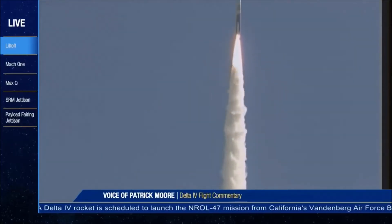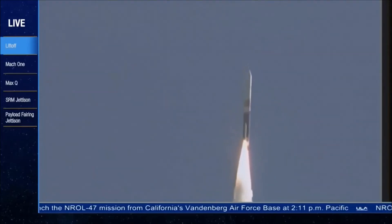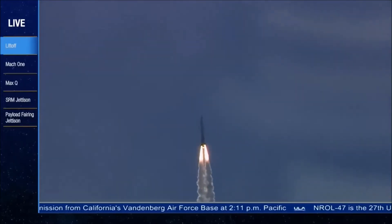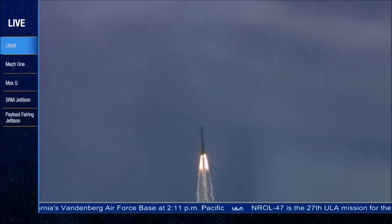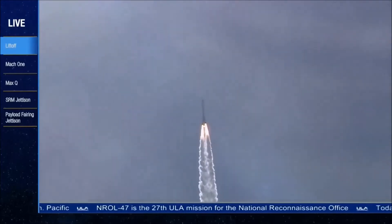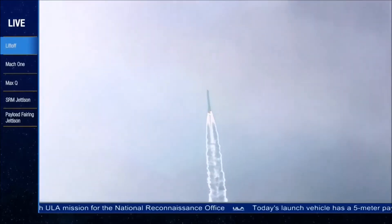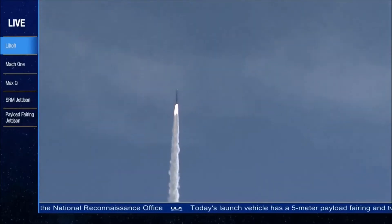Burn profile on the solid rocket motors appears to be within family. Now passing 25 seconds into flight. And now 35 seconds in. Still seeing good chamber pressure and injector pressure on the RS-68. Good chamber pressure on both solid rocket motors.